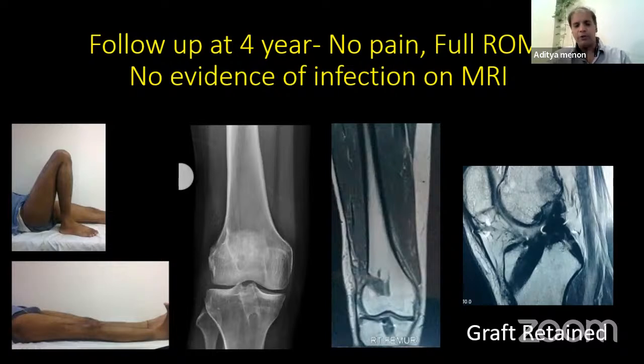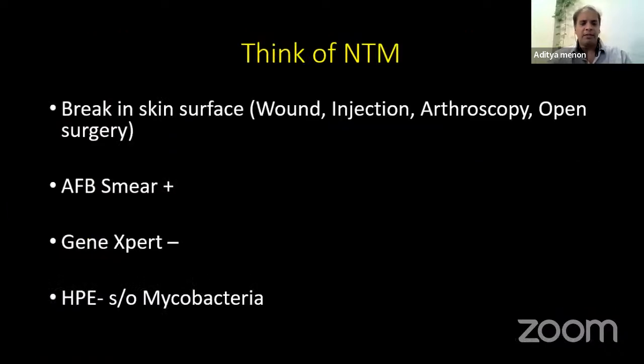We must think of NTM whenever there is a break in skin from a wound, injection, arthroscopy, or open surgery, with AFB positive, Gene Xpert negative, and histopathology suggestive of granulomas. We must also insist and communicate with the microbiology team that we are suspecting NTM — please do not discard cultures on day 5, continue incubation.